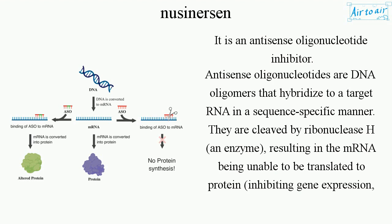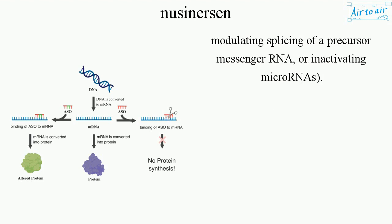They are cleaved by ribonuclease H, an enzyme, resulting in the mRNA being unable to be translated to protein, inhibiting gene expression, modulating splicing of a precursor messenger RNA, or inactivating microRNAs.